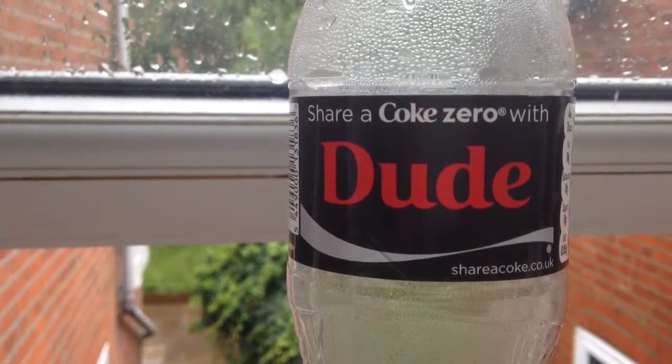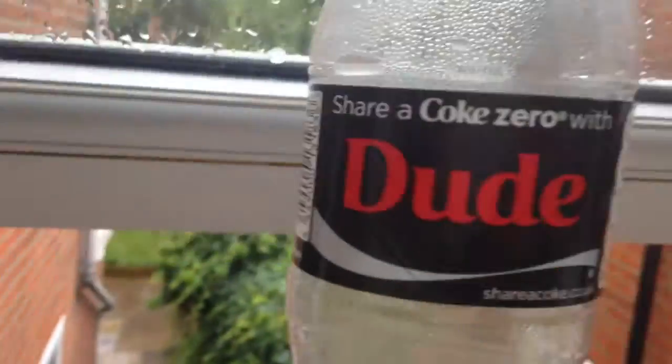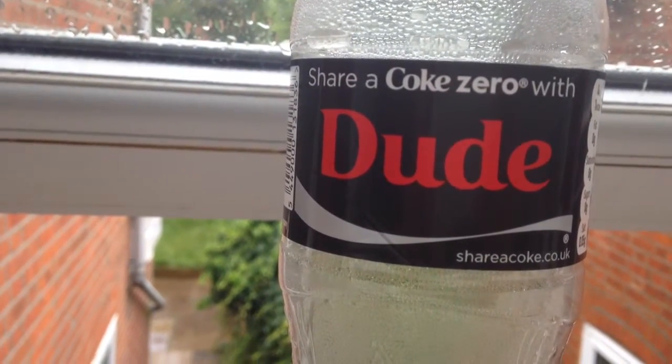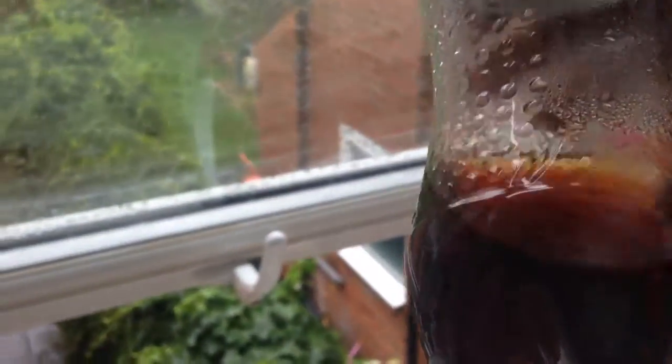How much the water in the Coke has evaporated — yeah, as you can see, typical British weather outside. Let me show you how much it's evaporated. It has evaporated quite a lot. You may not think there's a lot there, but there is.